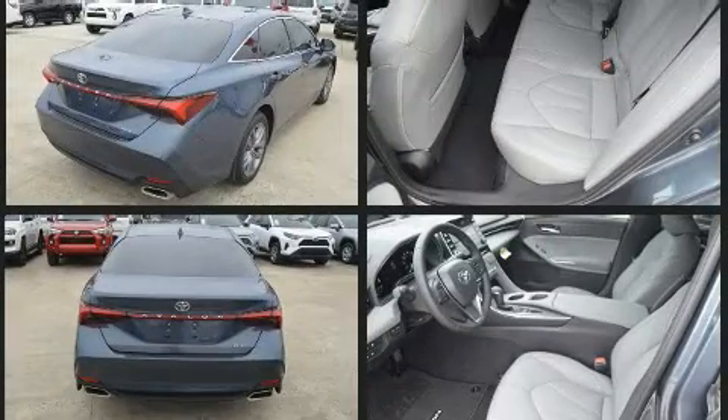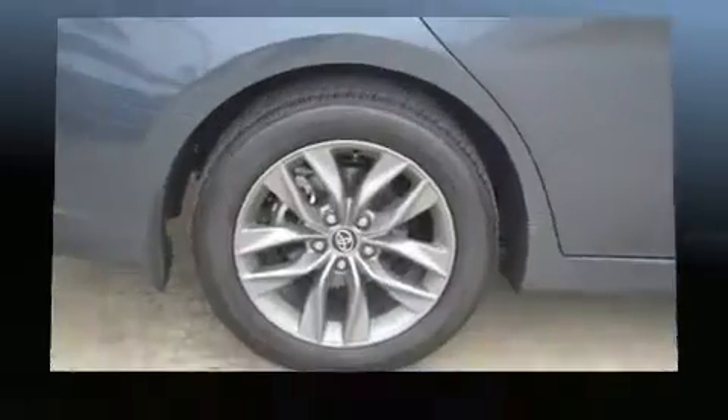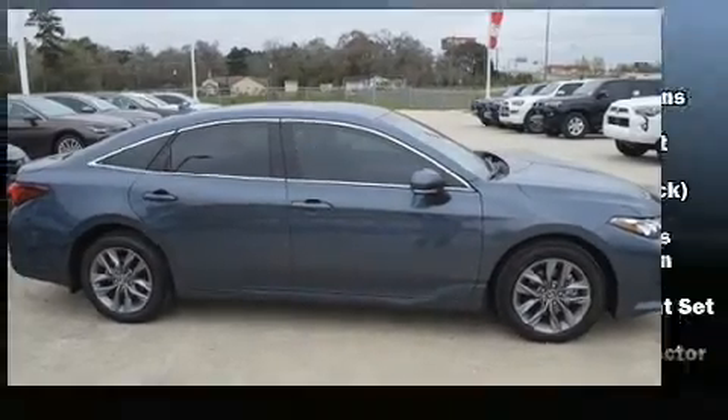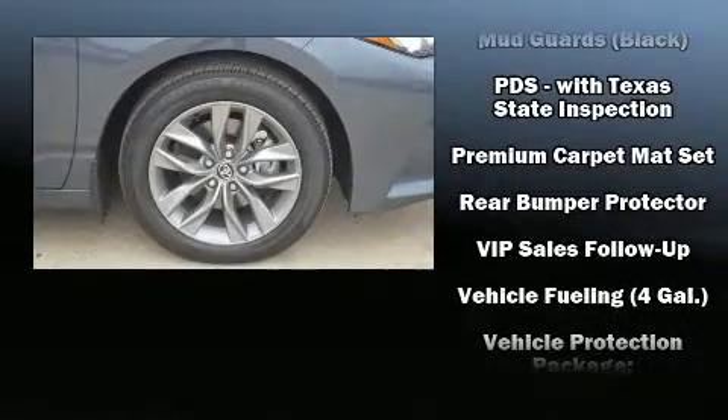Toyota also prioritized safety and security by including dual front impact airbags, front and rear side impact airbags, traction control, brake assist, a security system, an emergency communication system, and four-wheel disc brakes with ABS.